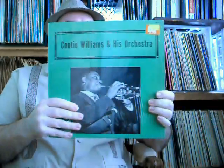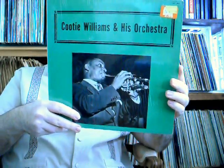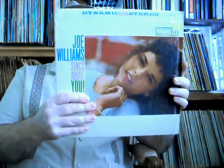Cootie Williams and his orchestra — this is on the Alamac record label. Cootie Williams, of course, was a great trumpet player who was with Duke Ellington. Joe Williams — Joe Williams Sings About You — on Roulette. Joe Williams was with Count Basie, and Count Basie was on Roulette for a long time. Great label — still in the plastic. Looks in great shape, nice picture of Joe on the back.